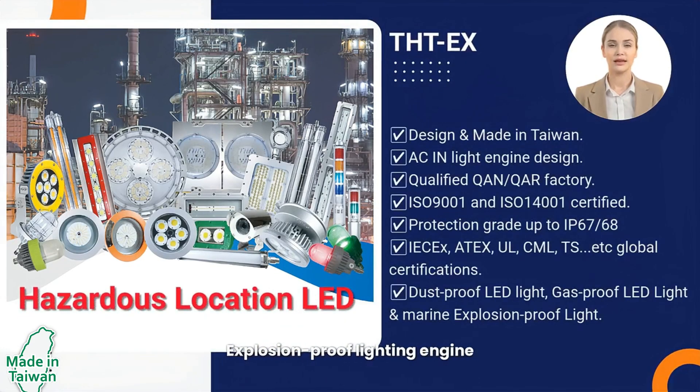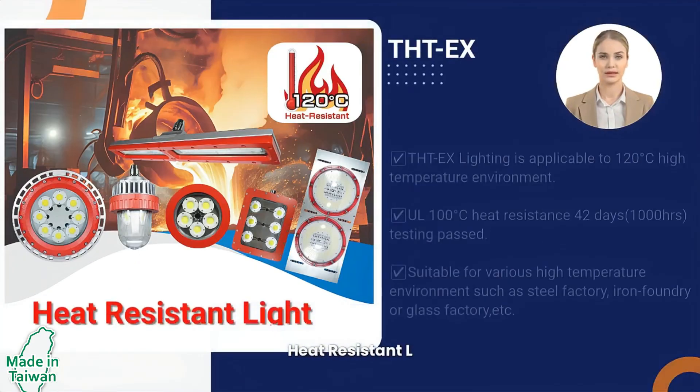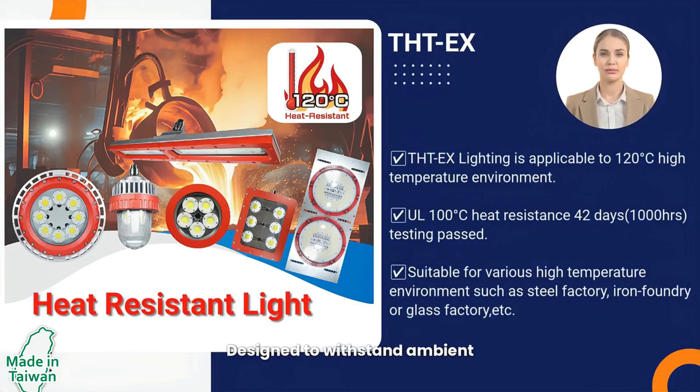Explosion-proof lighting engineered for hazardous areas with gas, dust, and impact risks. Heat-resistant light designed to withstand ambient temperatures up to 120 degrees Celsius.